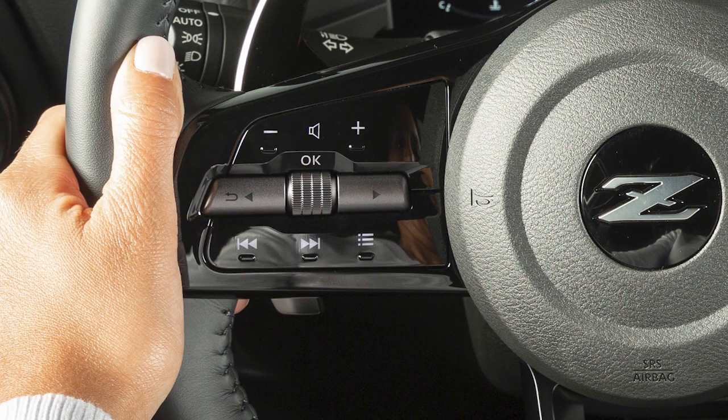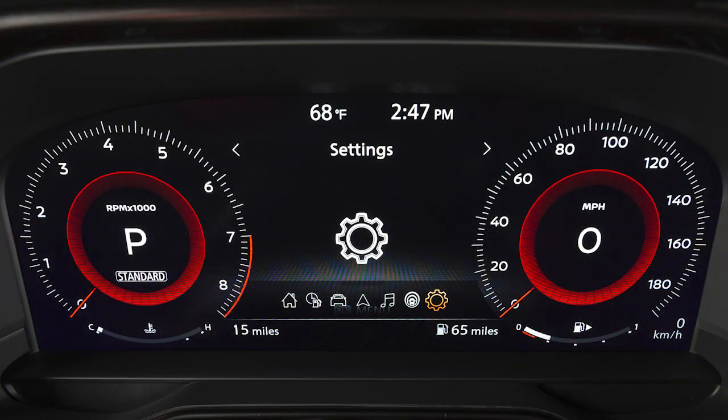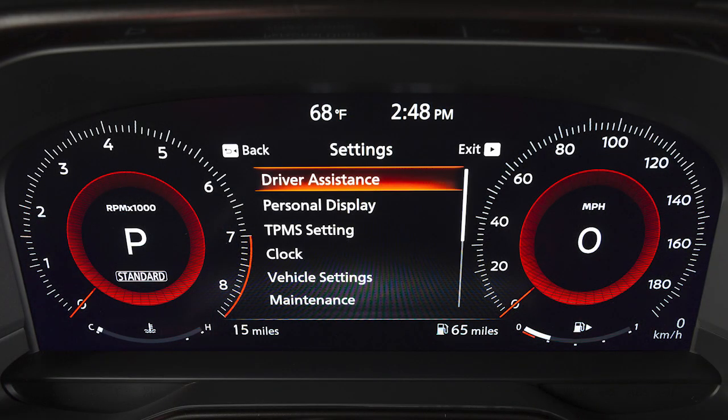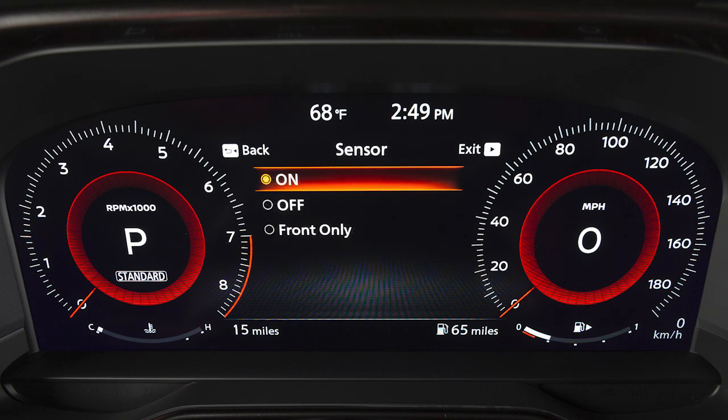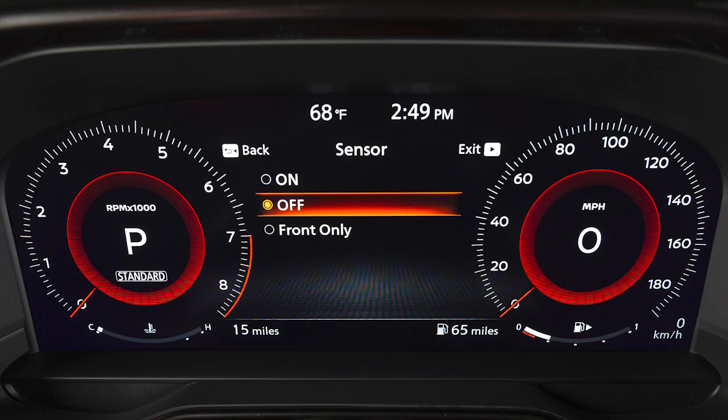To adjust the sonar settings or enable or disable the system, use these controls to select Settings, Driver Assistance, Parking Assist, Sensor, then the item you wish to adjust.